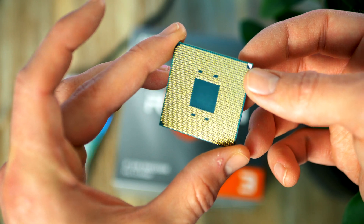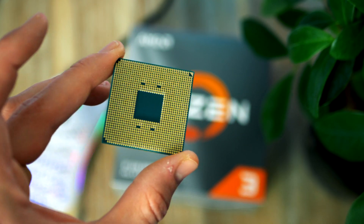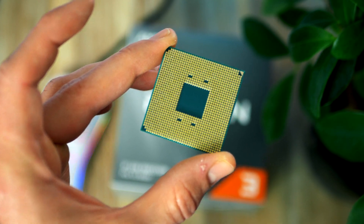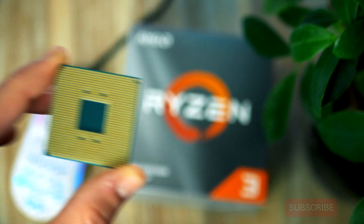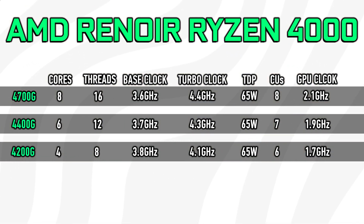Apart from the flagship, AMD also plans at least two additional SKUs. We have the Ryzen 5 4400G, which is supposed to be a 6-core, 12-thread APU with 8 CUs clocked at 1.9GHz. We also have the Ryzen 3 4200G, which is a 4-core, 8-thread APU with 6 CUs clocked at 1.7GHz.